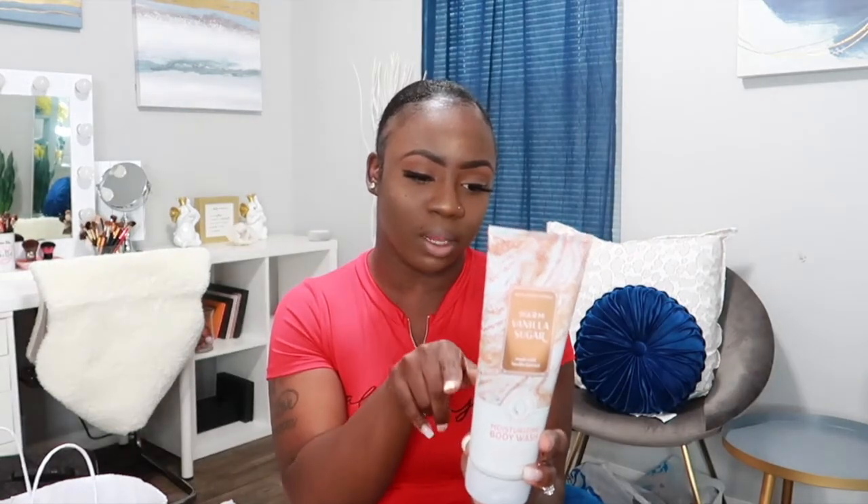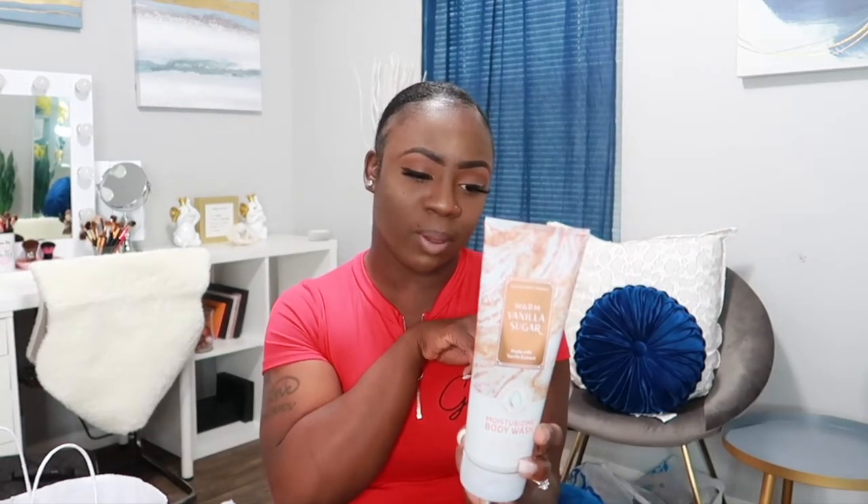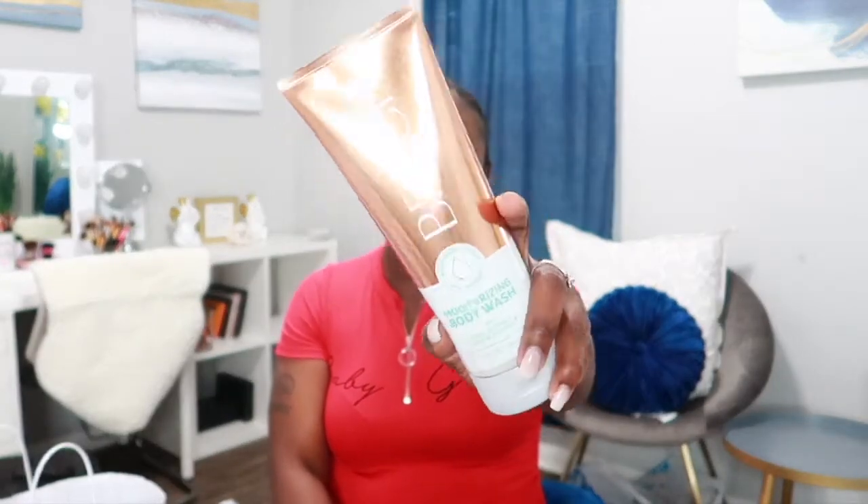Warm Vanilla Sugar has notes of intoxicating vanilla, white orchid, sparkling sugar, fresh jasmine, and creamy sandalwood. I also picked up the moisturizing body wash for At the Beach. I already have the lotion and spray for this one. It has notes of white fragrant pansy blossoms, toasted coconut, bergamot waters, sea salt breeze, and kiss musk. I love anything with coconut in it.